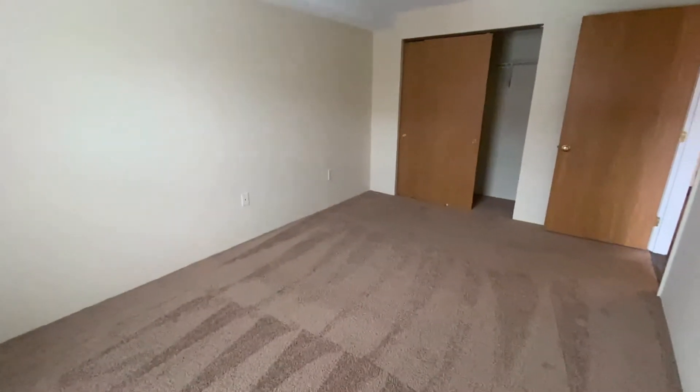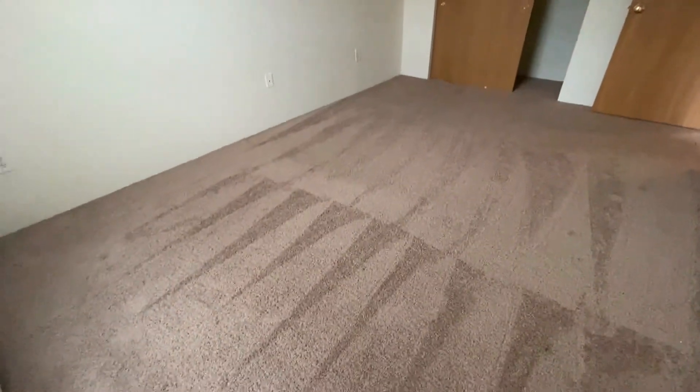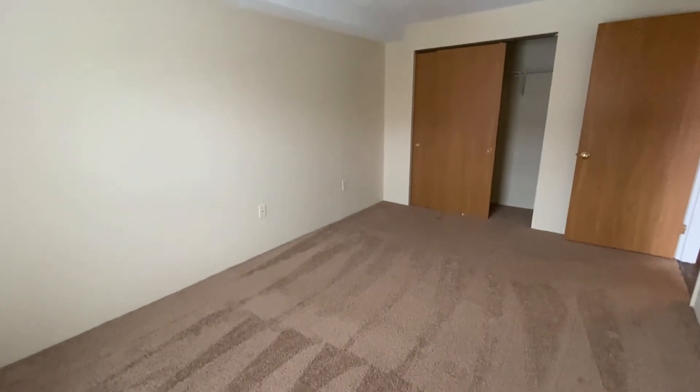There's a nice deep, large, double-door closet in this bedroom as well. Nice plush carpeting in the bedrooms.